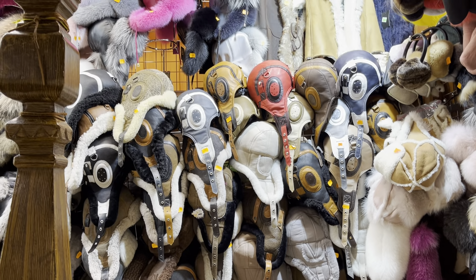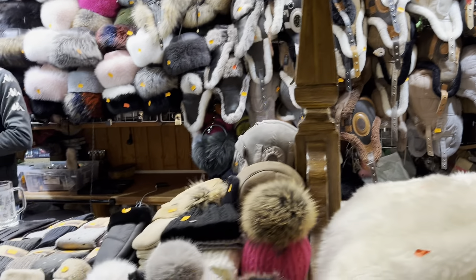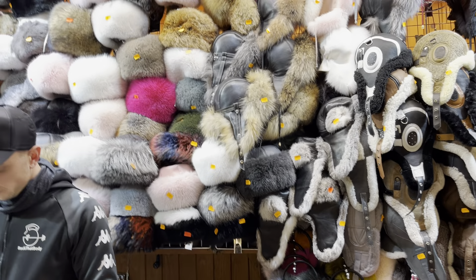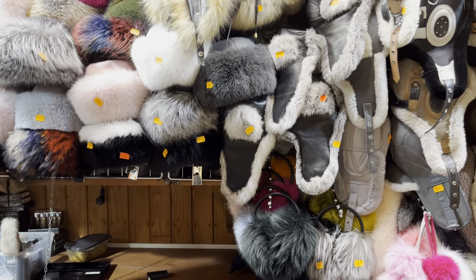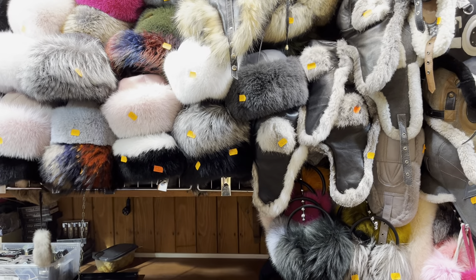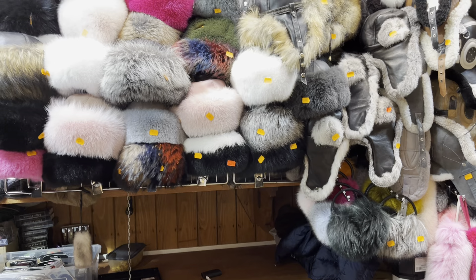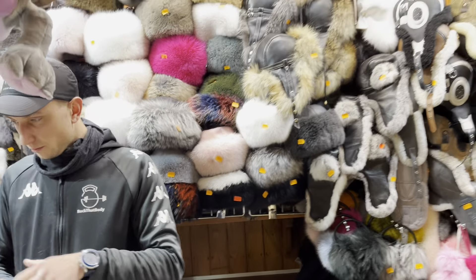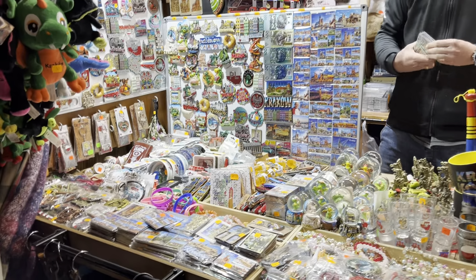Really nice hats with very unusual designs — you can't really buy those in shops in England, you can only buy them here in Poland. It's nice to buy something quite unique. There are ladies' hats too, with prices clearly labeled. One of the ladies' hats — the pink one in the middle — is 520 zloty, which is just over 100 pounds.